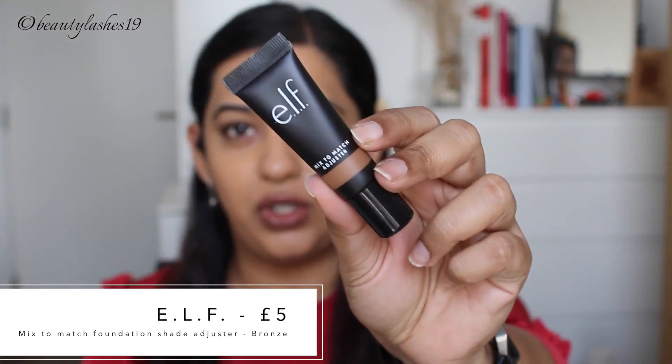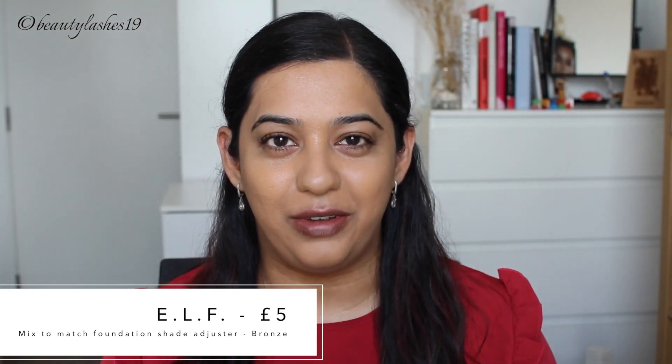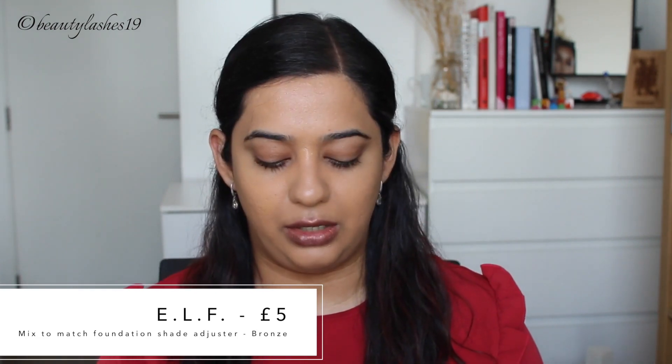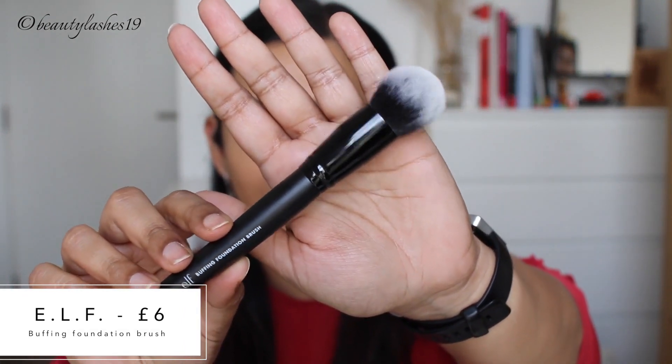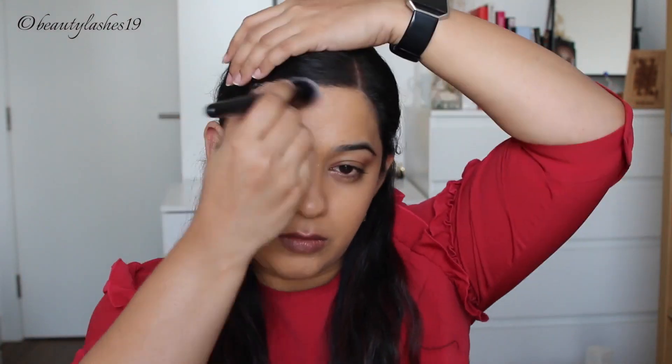I don't have a new bronzer, but I do have this new ELF shade adjuster in the shade Bronze. Although it's meant to alter the shade of your foundation to deepen or lighten it depending on your skin tone, I'm going to try it as a bronzer today to see how it looks. I was also meant to use the new ELF buffing foundation brush for the foundation but completely forgot, so I'm going to try that for the liquid bronzer. That applied quite nicely and blends quite well.